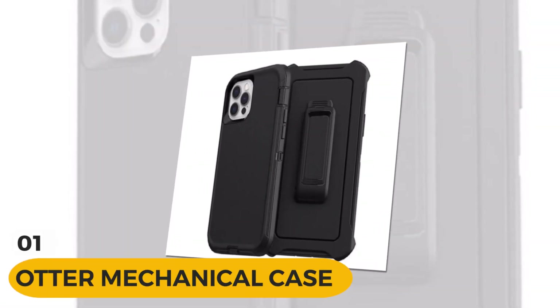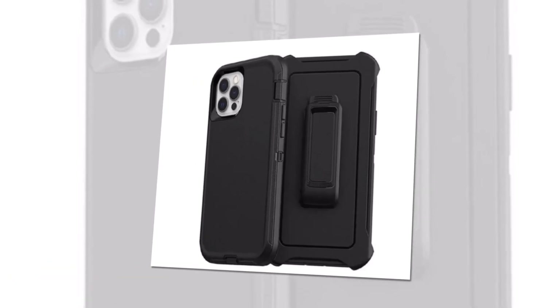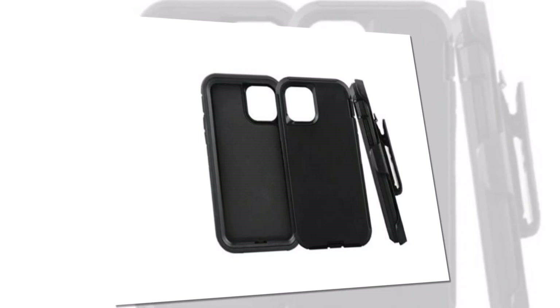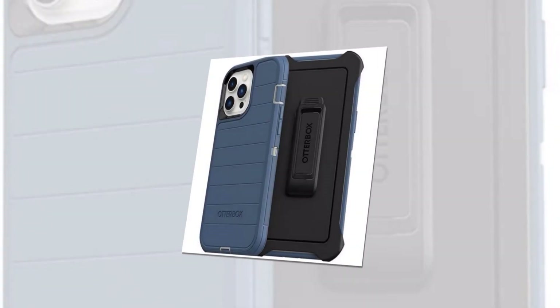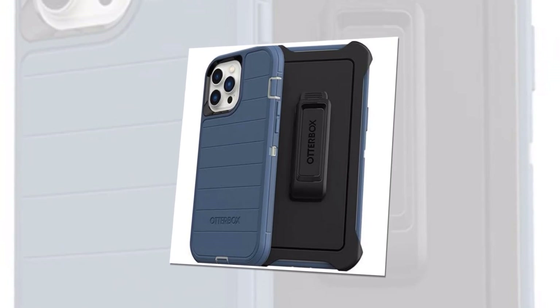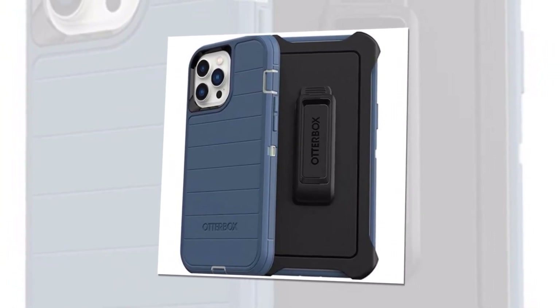Introducing the Otter Mechanical Case for the mighty iPhone 14 Pro Max. Are you tired of compromising style for protection? Look no further. One of the standout features of this incredible case is the convenient clip that secures your phone in the Otter Mechanical Type Defender Series box. This clip ensures maximum security and peace of mind for your iPhone 14 Pro Max, keeping it safe during your daily adventures.